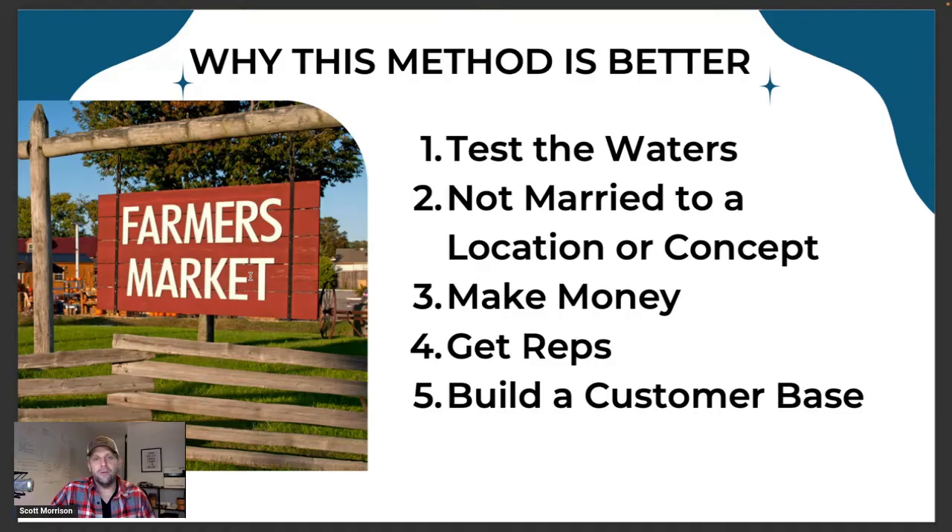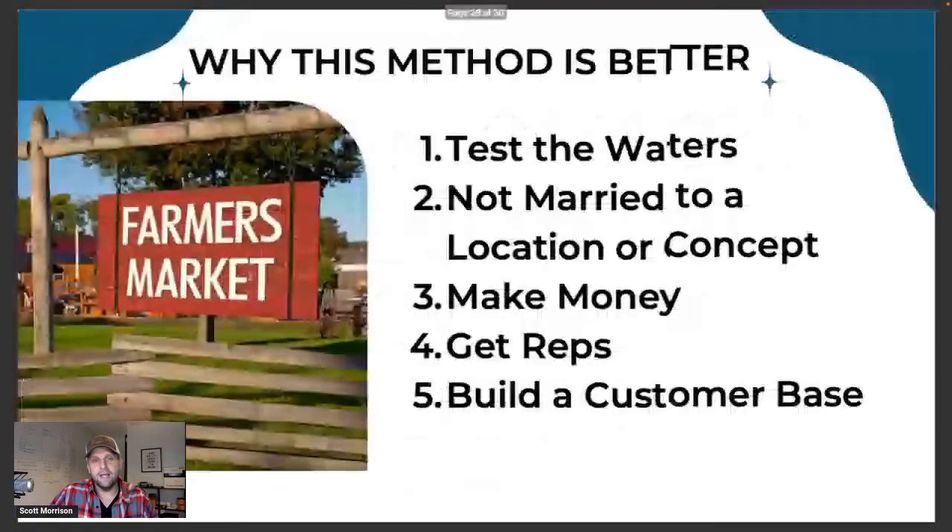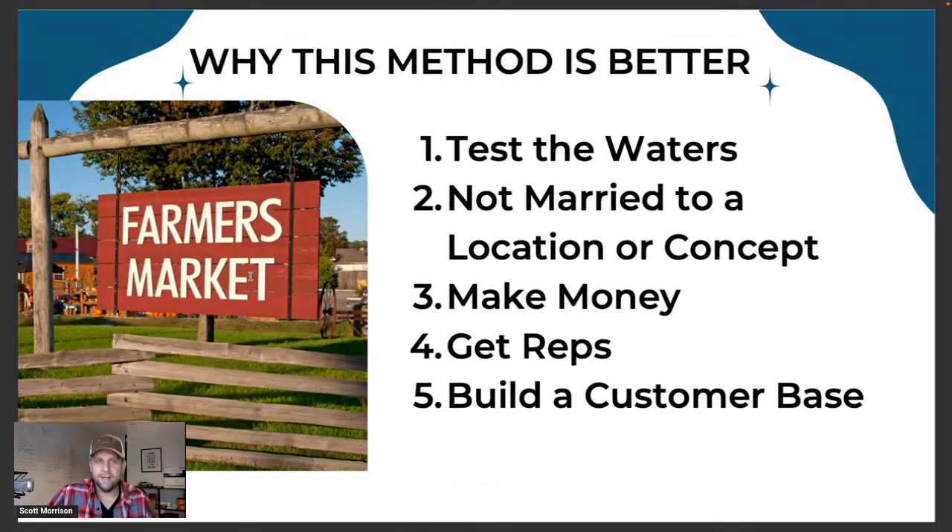Another thing you can test is this: what if you put all this money and time and effort into building an expensive business and in the end you're like, I hate this, I don't want to do this anymore? This method is a way to test it without as much risk or expense upfront. And whether it works or not, you make money doing it. You get experience, you get reps, and you can build that customer base so you can keep expanding what else you want to do.